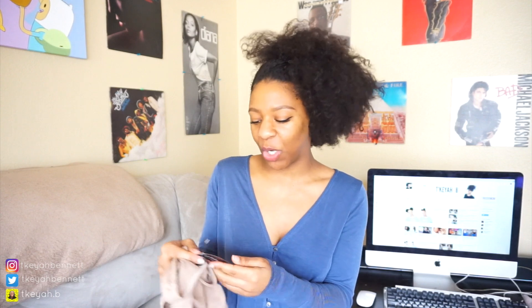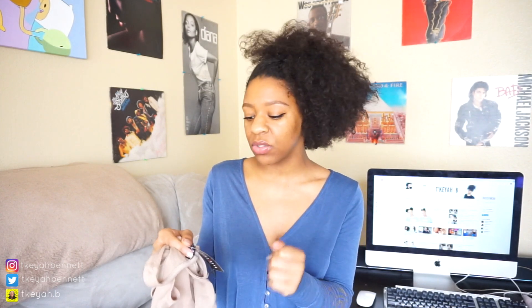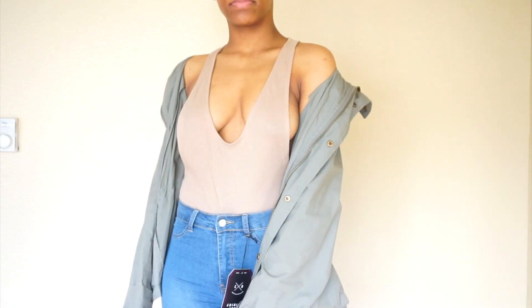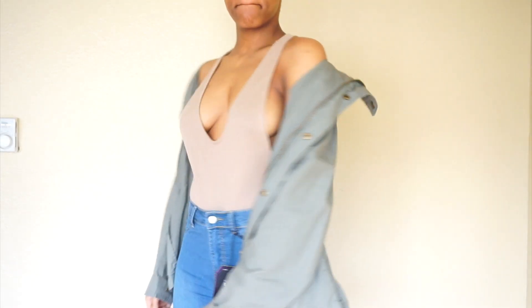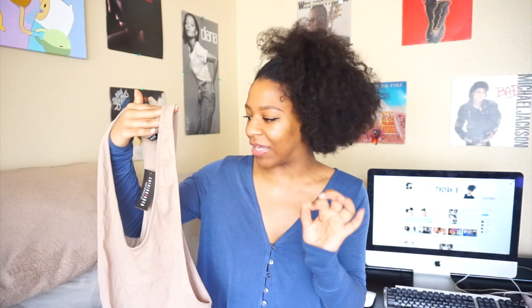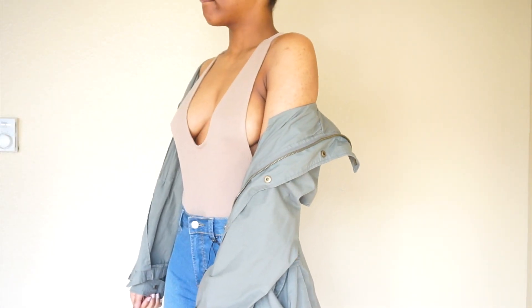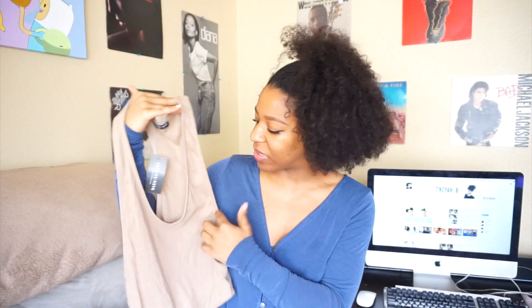I got three different tops and one is a bodysuit. This bodysuit is super cute — it is very revealing, but it's still cute. This one is called the time after time bodysuit. I got it in the color mocha and in a size medium. I've been loving the nude trend, the flesh-toned colors. I thought this one was really cute — it's got a very deep scoop neck in the front.